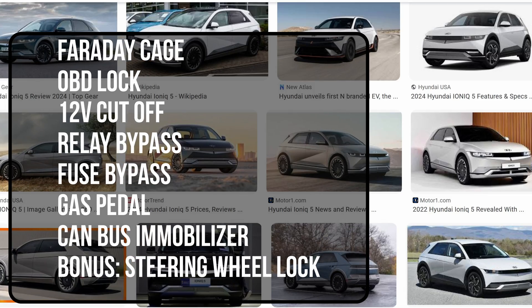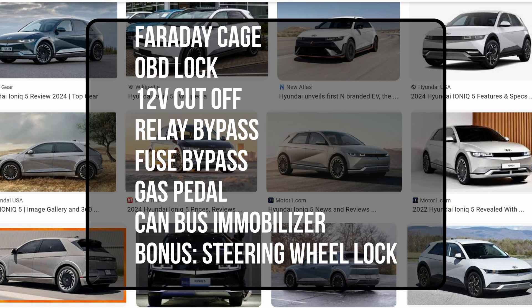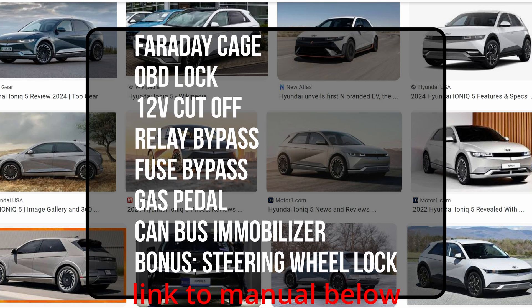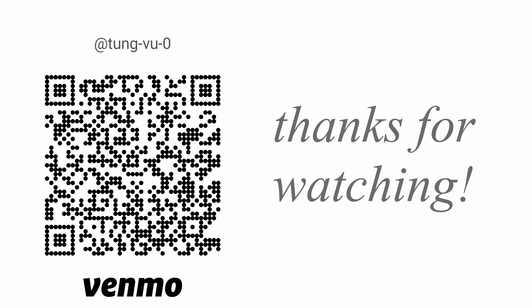These are the seven methods for the Hyundai IONIQ 5 that I'm aware of. I'm sure there are more as I go through the tech manual I found online. You can implement one or more methods to make your car even harder to steal. Feel free to let me know what method is your favorite, or which one I didn't even think of. I really appreciate you guys subscribing to my channel, liking this video, and thanks for watching.